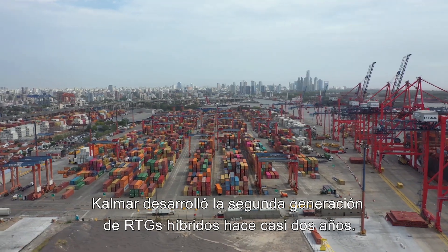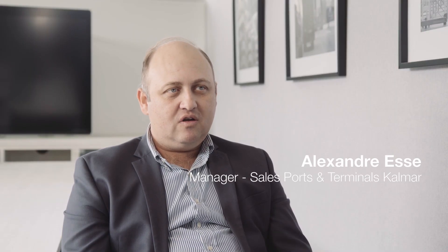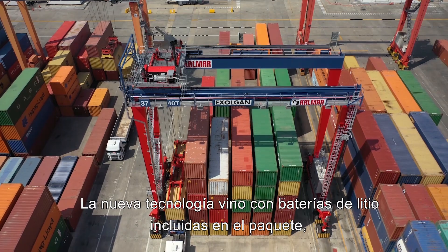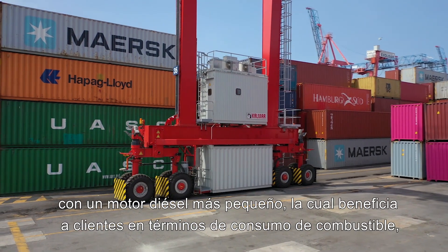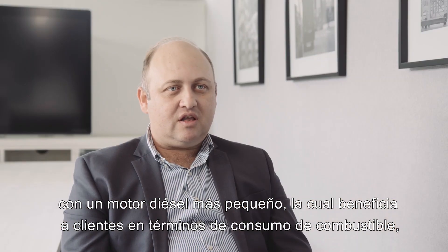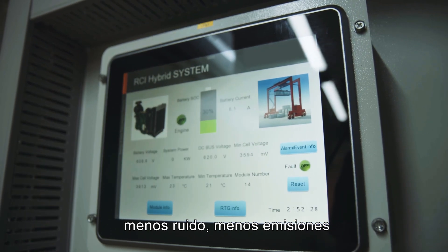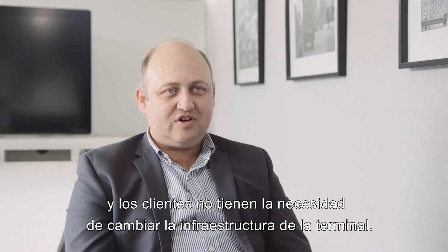Calmar developed the second generation of hybrid RTGs almost two years ago. The new technology came with lithium batteries included in the package, with a smaller engine that benefits customers in terms of fuel consumption, less noise, less emissions, and customers don't need to change their infrastructure at site.